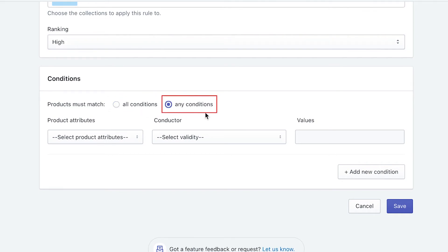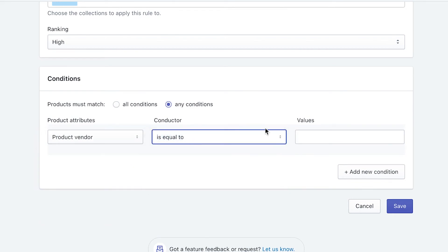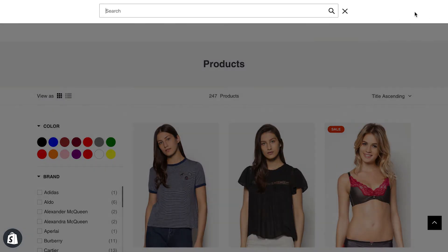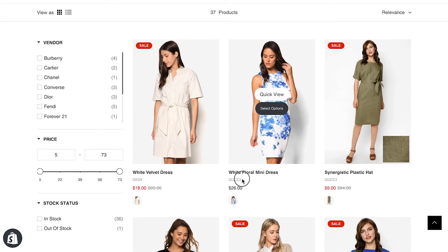If you go for any condition, products only need to match at least one of the conditions. Following different product attributes are different operators, and for each of them you have to enter a deciding value. For example, I choose the attribute product vendor with operator is equal to Gucci. Then I add another condition promoting products that have titles containing the white keyword. I decide that the rule only has to match either one of the conditions. After saving and waiting just a few minutes for the app to configure, we can check the results. In our example store, when I search for dress, all products that match either of the two above conditions — having white in the title or belonging to the Gucci brand — all show on top of the search result.